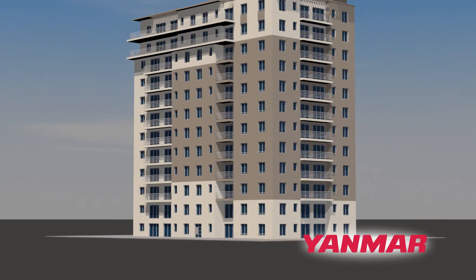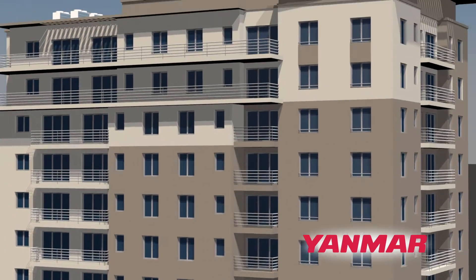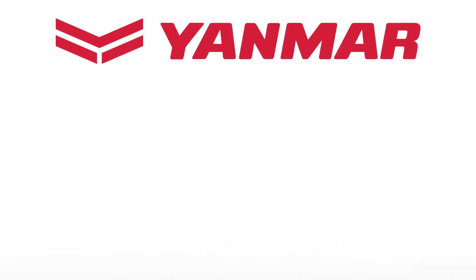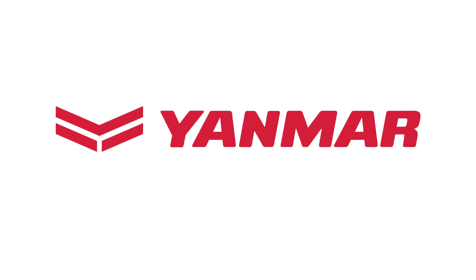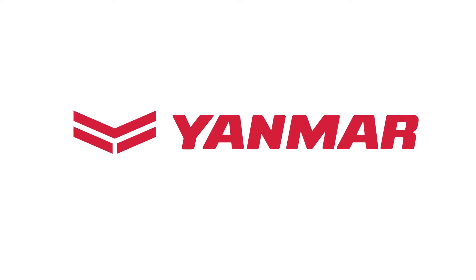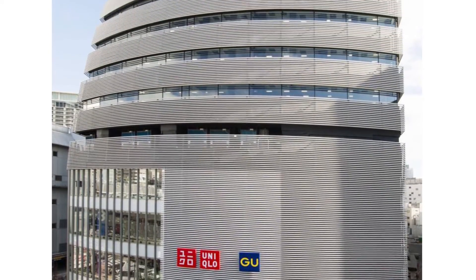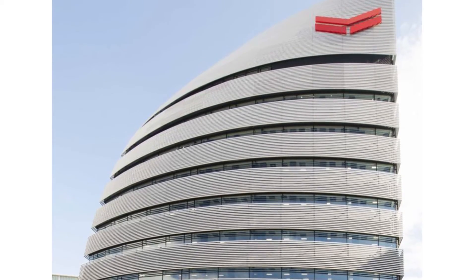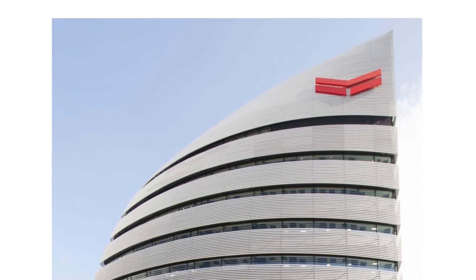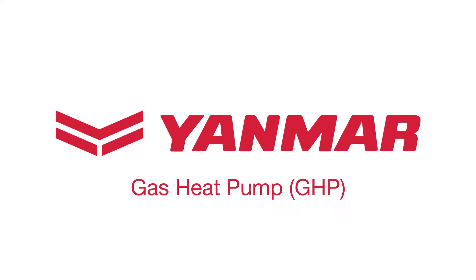Have you ever wondered how efficient your heating and cooling equipment really is? What if there is a more cost-effective, eco-friendly way to heat and cool your building? At Yanmar, we pride ourselves on staying true to our mission for more than 100 years. We began in Japan and have since expanded into the global market, always remaining focused on providing sustainable, innovative solutions aimed at serving mankind and conserving fuel. One such solution is GHP, or Gas Engine Driven Heat Pump.